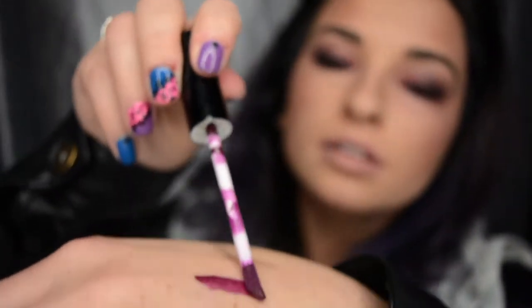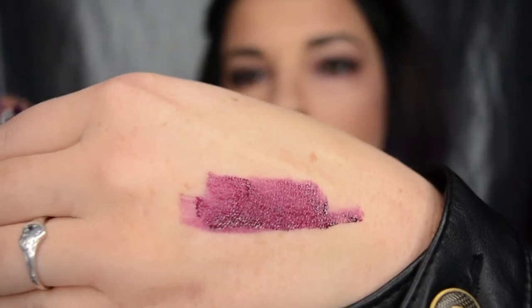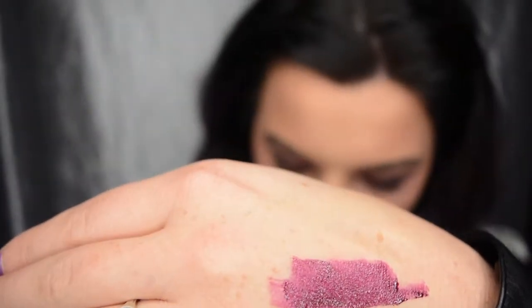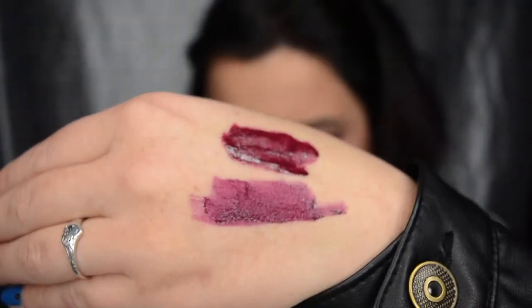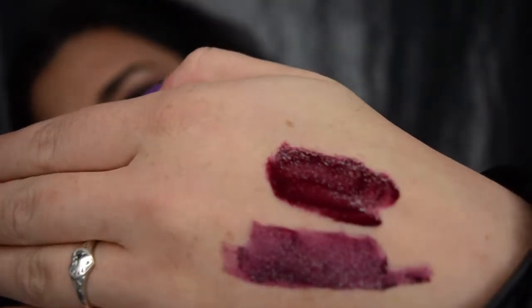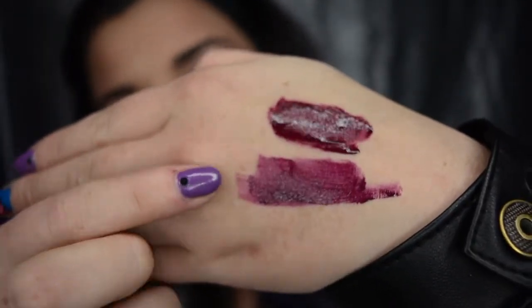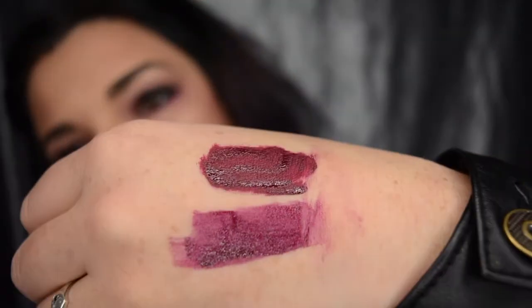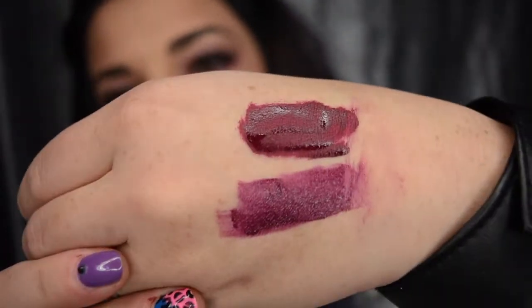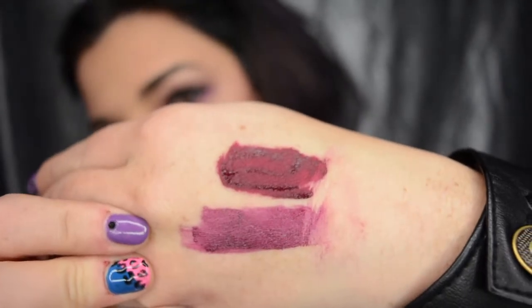So now we'll go for a hand swatch. This is the fake one here — just doing a swatch. And then we'll get the real one and put a swatch here. On the hand, these are quite very much similar shades. The only difference is the Kylie is drying much more faster than the fake one here.